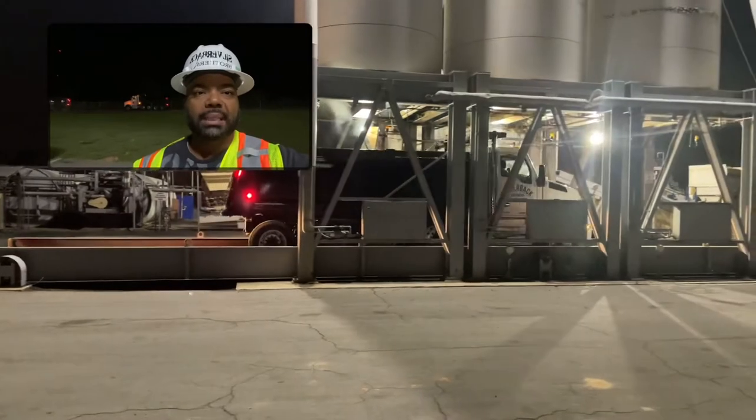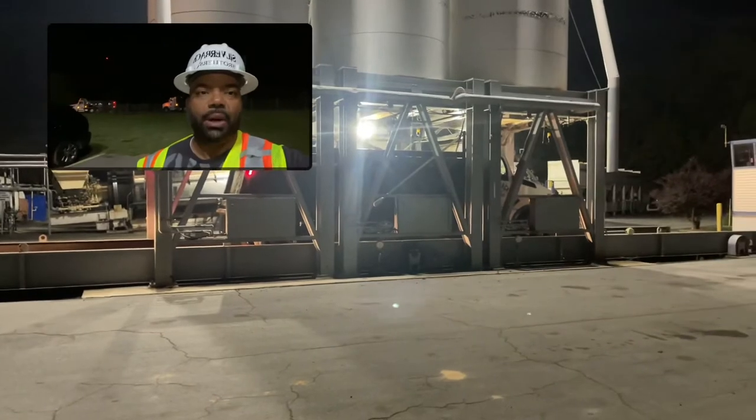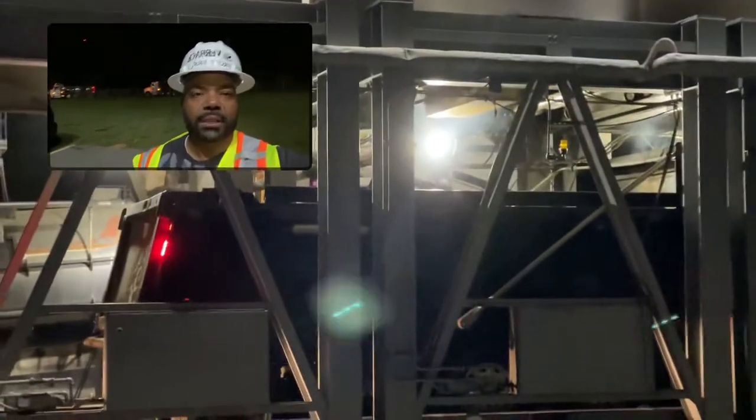I know everybody was asking what was going on with the asphalt. So I'm going to zoom in here and let you guys see the asphalt get dumped in the truck and see exactly how hot this stuff is going down.